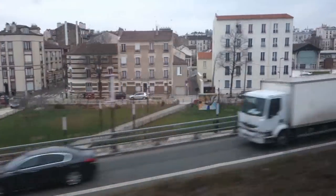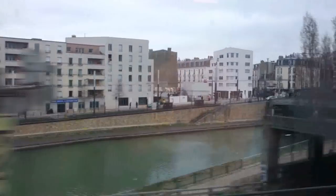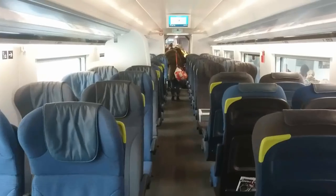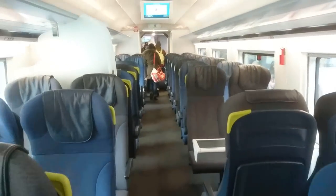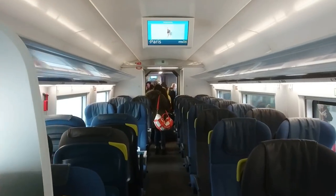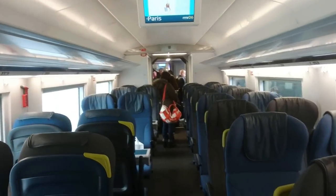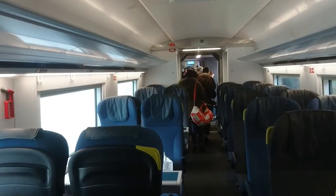Just arriving into Paris now. Just leaving the train at Paris — the tracks outside are deserted, so I don't think there are many trains running at all.